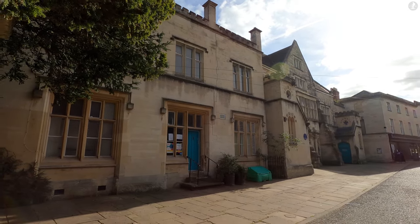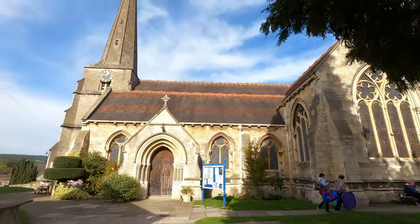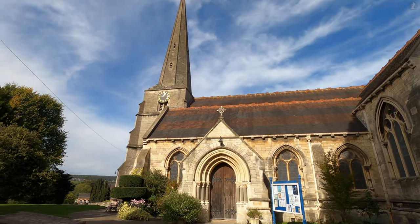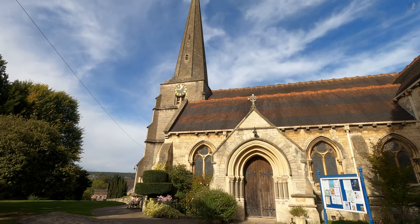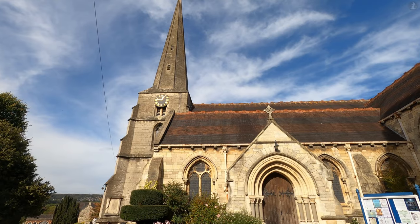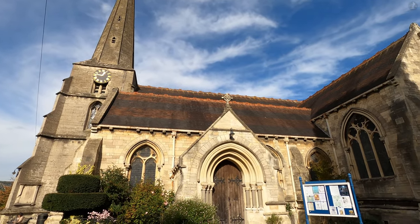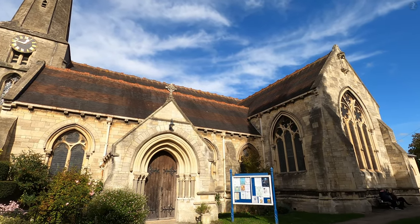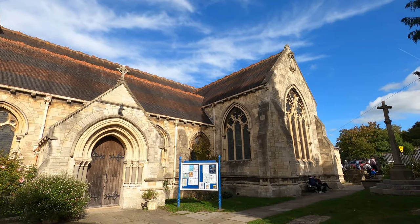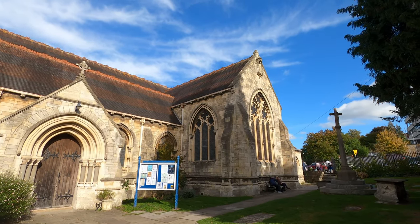We'll talk all about the story of how Stroud came to be the way it is as we take a walk around the town centre, but let's start at the very beginning. Here we find ourselves in the churchyard of St. Lawrence's, Stroud's mighty parish church that may only date back in its current form to 1866, but which stands on the site of a much, much older chapel, possibly built as long ago as the year 1279.